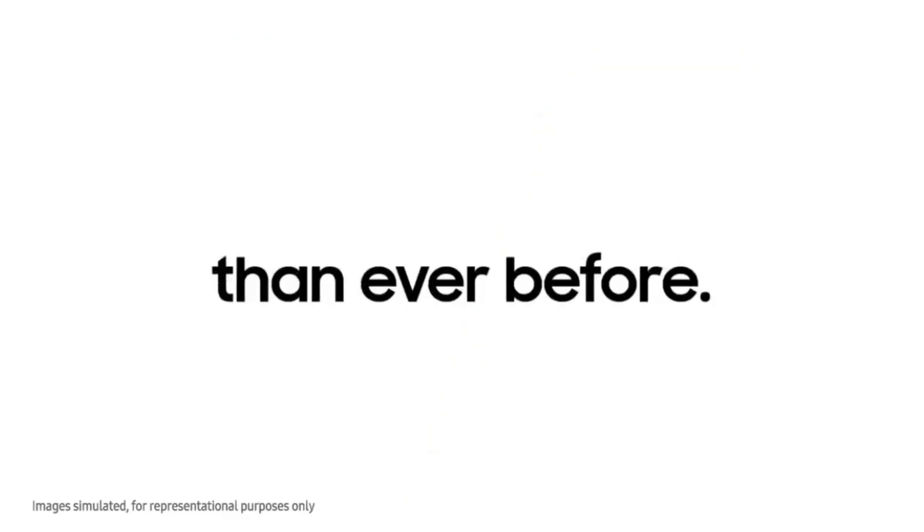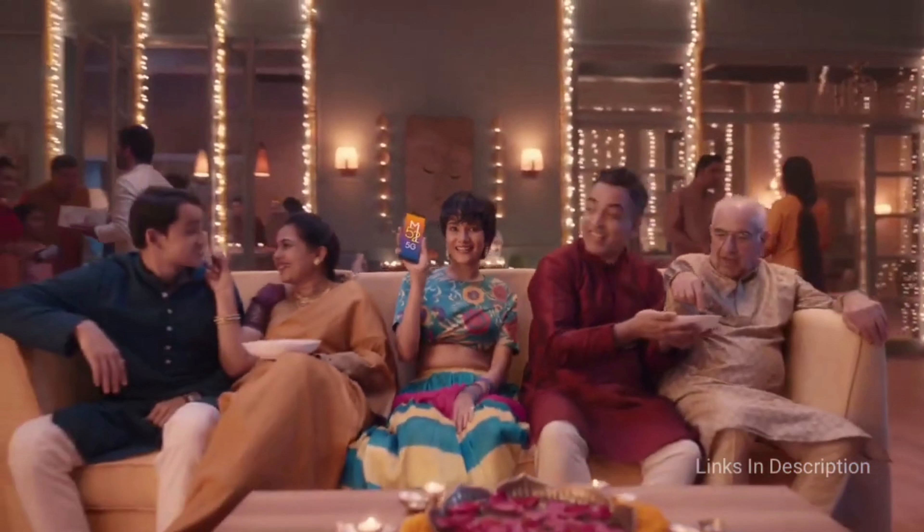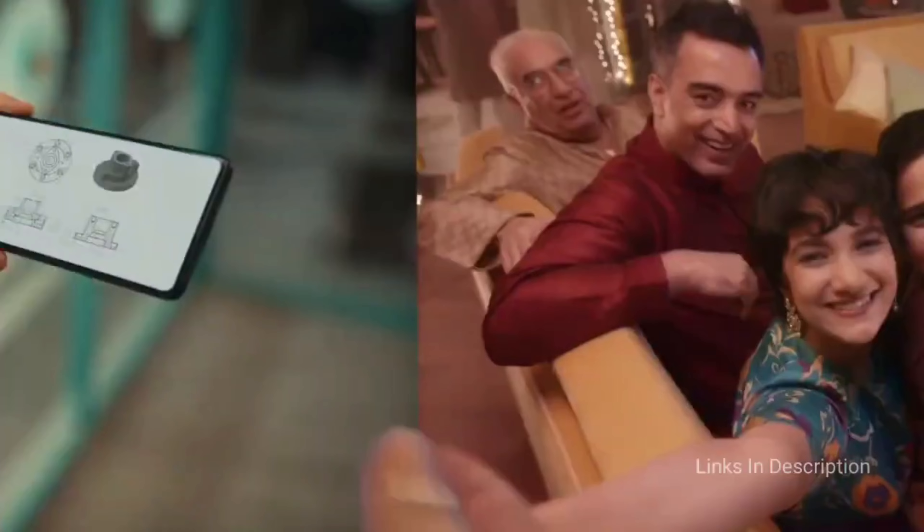It packs a 5000mAh battery that comes with fast charging support. As far as cameras are concerned, the Samsung Galaxy M52 5G on the rear packs a triple rear camera setup featuring a 64MP primary camera with an aperture of f/1.8, a second 12MP camera, and a third 5MP camera. For the selfie camera, it comes with a 32MP front camera with an aperture of f/2.2.